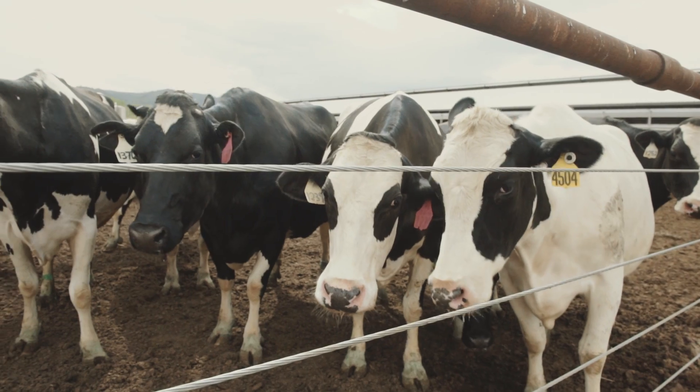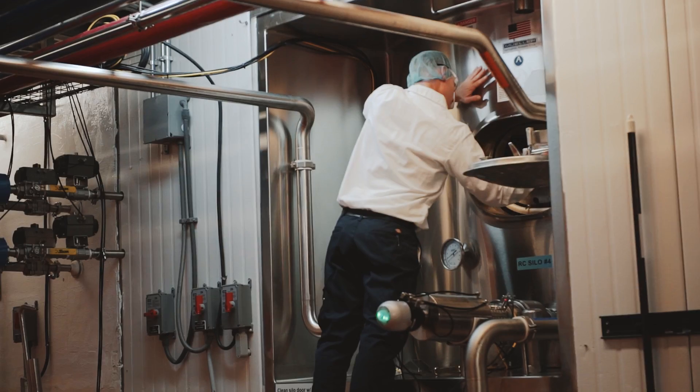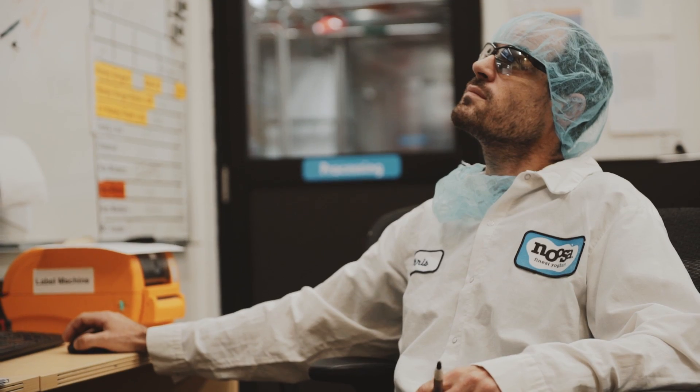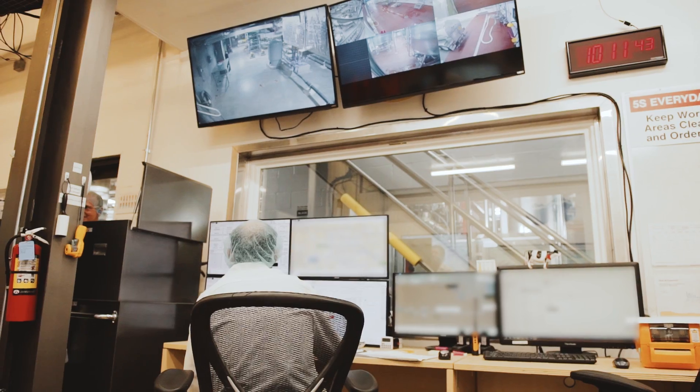Noosa Yogurt's mission is to make unique flavors of high-quality yogurt. The mission of information technology within Noosa is to enable both our plant and enterprise users to be able to access data and information, so that technology is not an interruption.